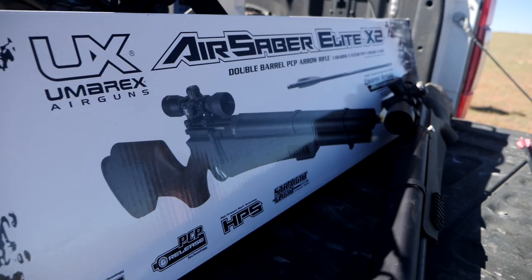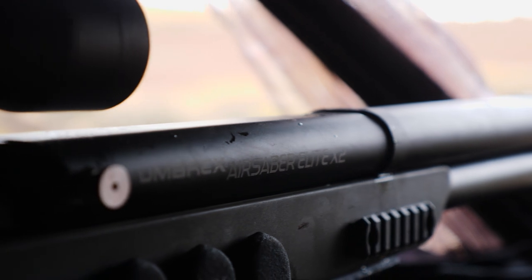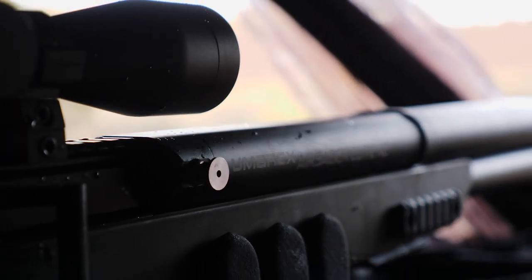I have a tag. Another guy named Tanner has got a trophy tag for a mule deer, and we've got a couple of days to get it done with the Umarex Air Saber Elite 2. Justin's with me — I have a management tag, so he's helping me spot out which deer I'm allowed to shoot. You can't shoot anything that's an absolute giant with this management tag, so I can shoot a two by three, a three by three, or three by whatever on the other side.